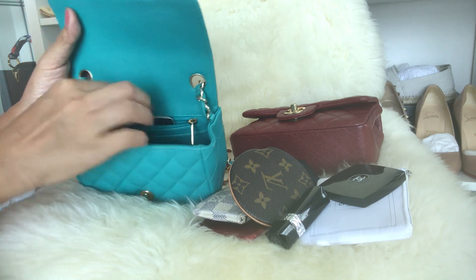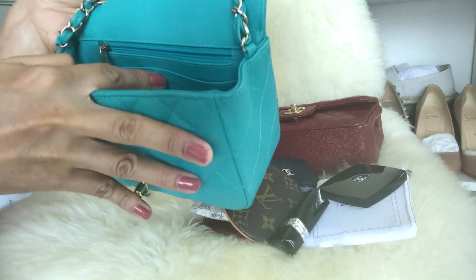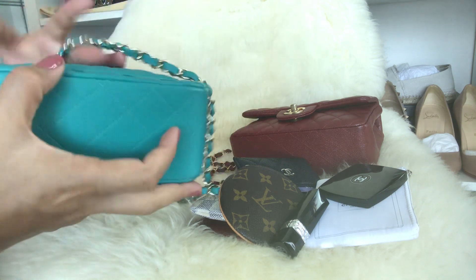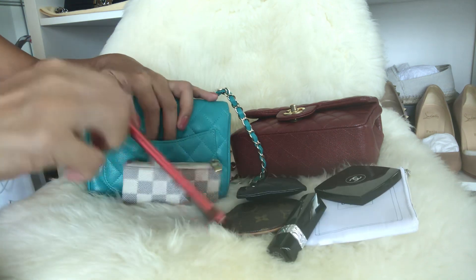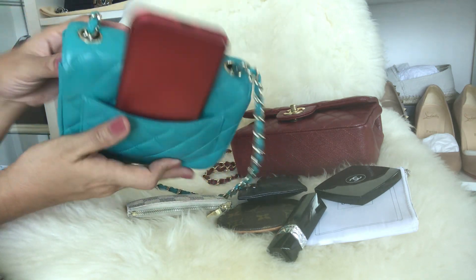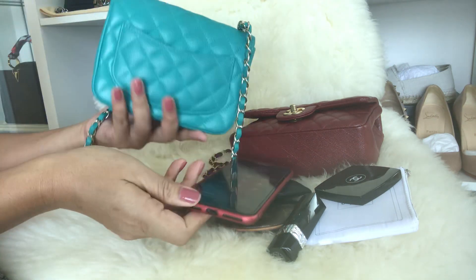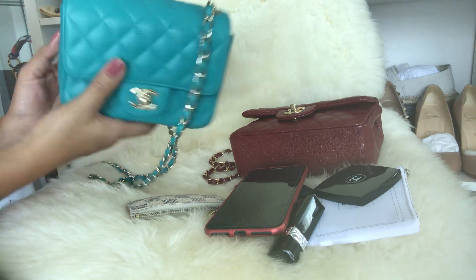In the zipper pocket I keep my authenticity card and a slip packet — this one is made in Italy, which is really nice. There's also a small back pocket. You can fit your phone there if you don't mind stretching it, but I don't usually do that because it doesn't look as nice.